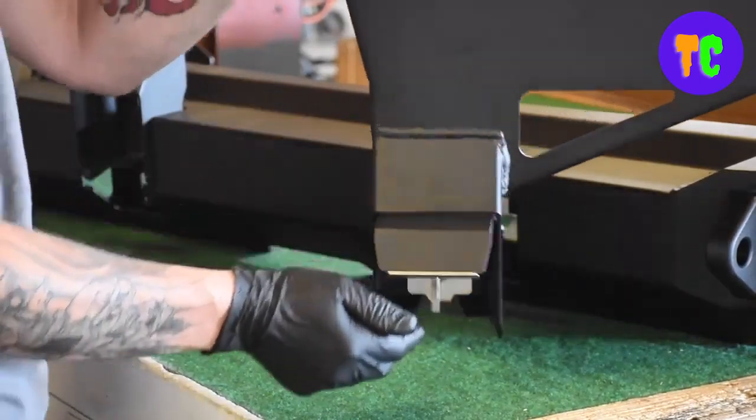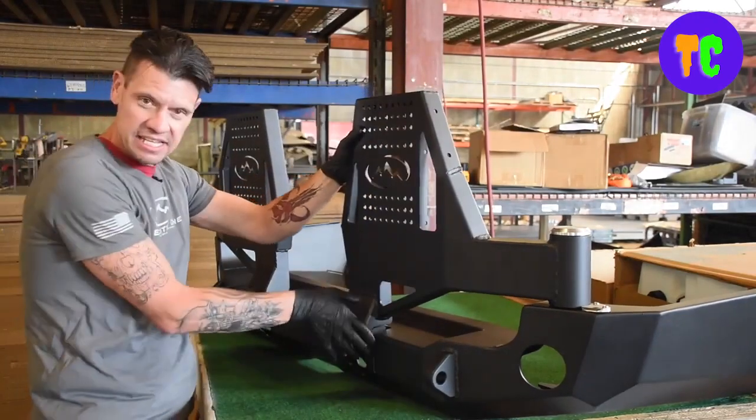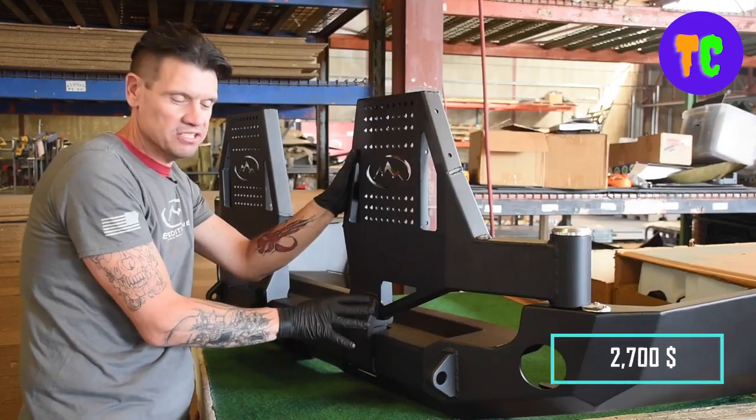It can protect your vehicle from damage caused by rocks, trees, branches and other obstacles. It weighs about 91 kilograms and is made from high-quality steel to withstand the toughest terrains and heaviest loads. It is available for $2,700.